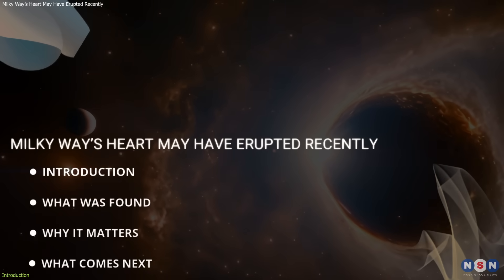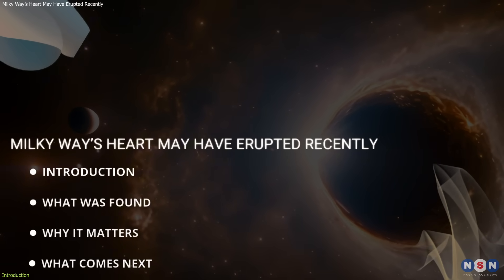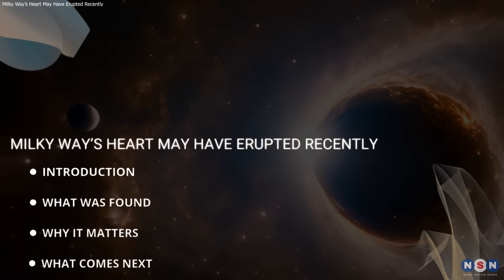In this video, we'll break down the discovery, how it was observed, and what it means for our understanding of galaxy evolution and black hole activity.